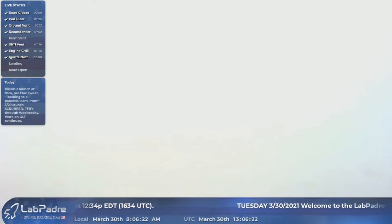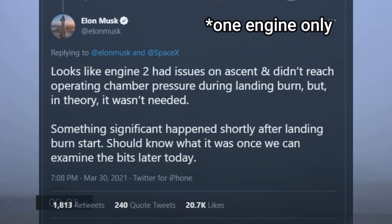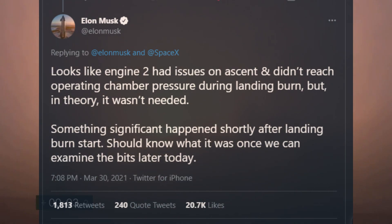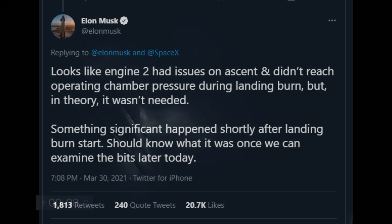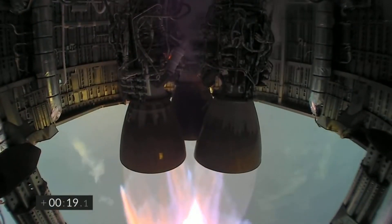No one knows for sure what the real problem was except the SpaceX team itself. Based on the available data that SpaceX's Starship team gathered, Elon Musk gave some updates on Twitter. There were problems with two of the three Raptor engines of Starship SN11 during the ascent — they just could not reach optimum chamber pressure for the flip maneuver. However, engines can perform at lower chamber pressures, so something else might have played a major role in triggering the RUD. We will know more after SpaceX's team analyzes the debris and remaining pieces of Starship SN11.